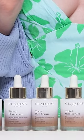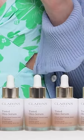Clarence fans, this is the biggest launch of the year. It's replacing Clarence Illusion Foundation — it's the Clarence Oleo Serum Foundation. It's 80% skincare, so it's actually more skincare than it is makeup.